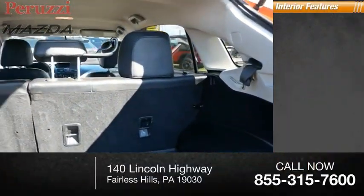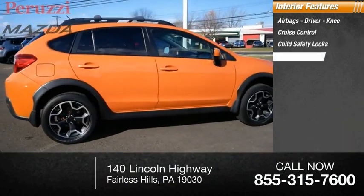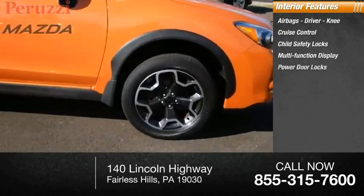Inside you'll find airbags, driver and knee airbags, cruise control, child safety locks, multifunction display, and power door locks.